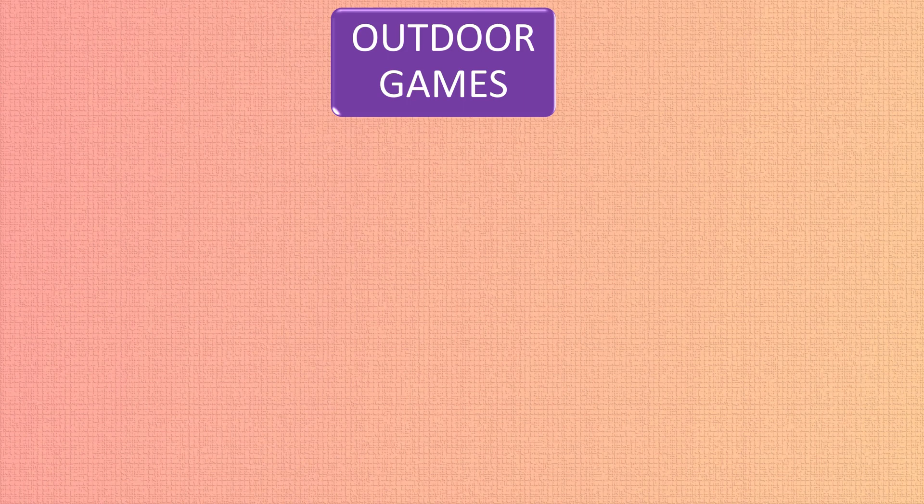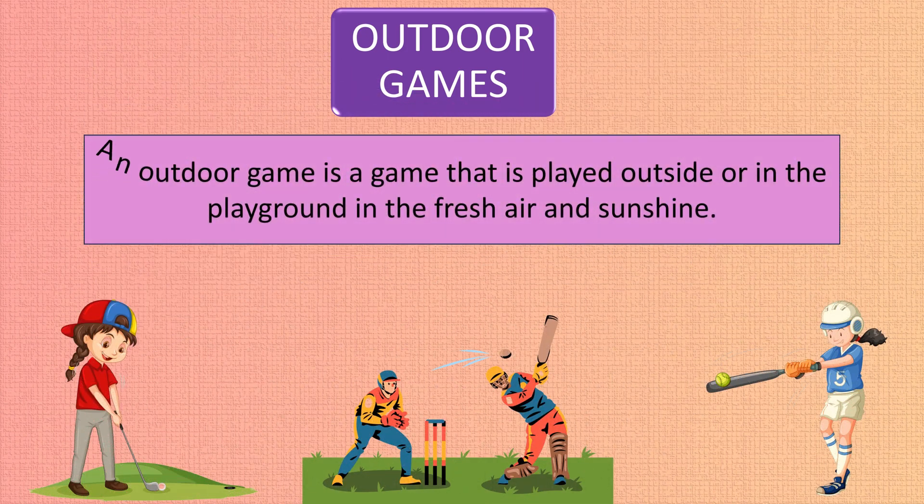Outdoor games are games that are played outside or in the playground, in the fresh air and sunshine.